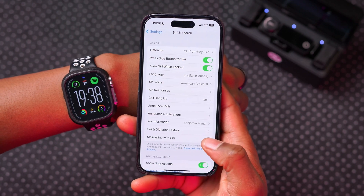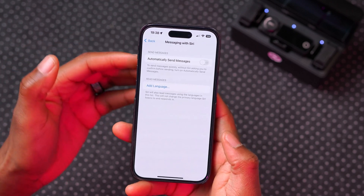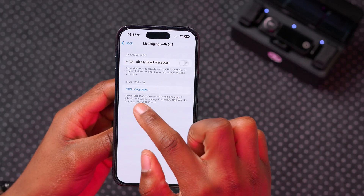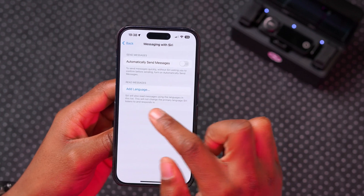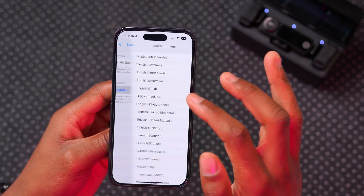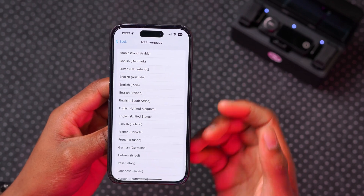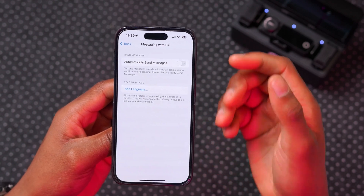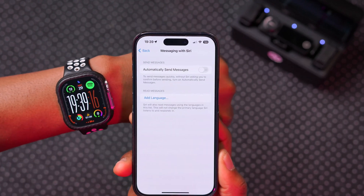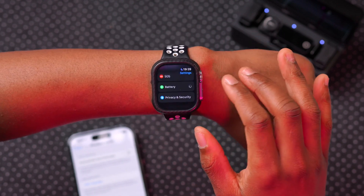A setting that has been updated relates to Siri and messaging. Siri can now read messages in languages other than your default device language. If you receive a message, Siri will use the language from an added list, without changing the primary language Siri listens and responds in. For example, you can add French or Finnish as an additional language for Siri to read, without requiring you to speak French on your iPhone or Apple Watch.